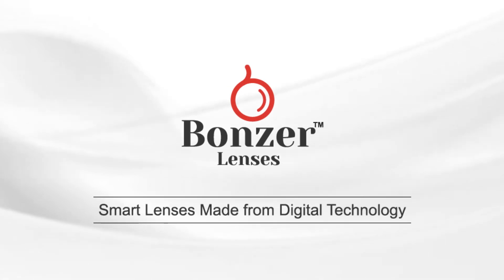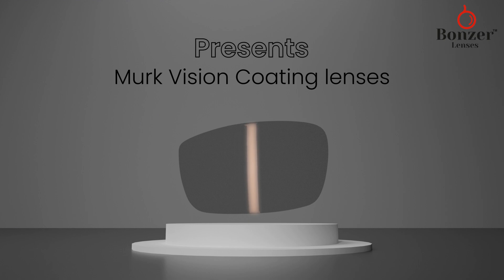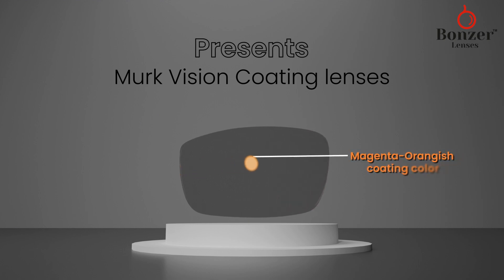Bonser lenses, smart lenses made from digital technology, presents Merck Vision coating lenses with a magenta, orange-ish coating color to reflect the car's headlight. These lenses offer special features such as glare protection.